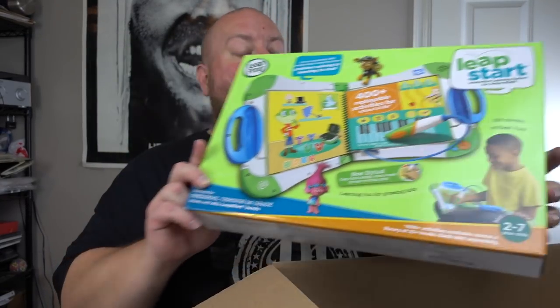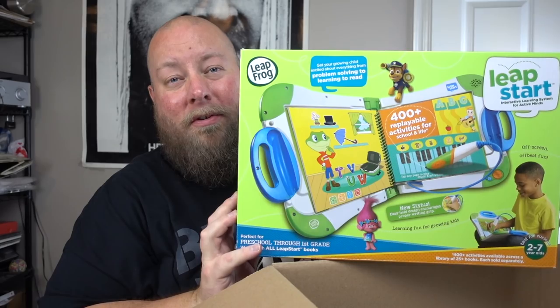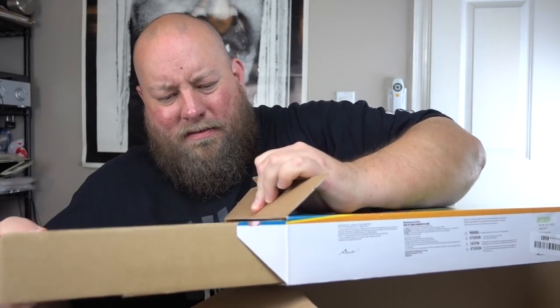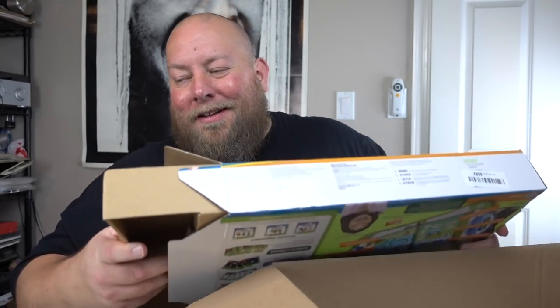Next is a LeapFrog book, preschool through first grade. Another item that sells for around $20 to $25 — I sell this all the time when I get it in liquidations. It's an easy, fast sell. It looks to be still factory packaged. So first four things, we're doing well — upwards of maybe $90 to $100.